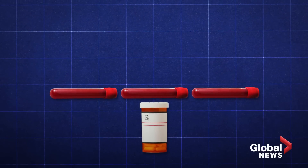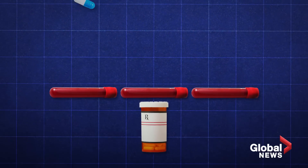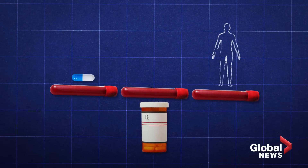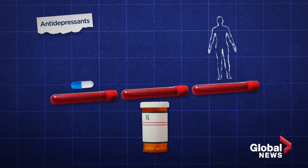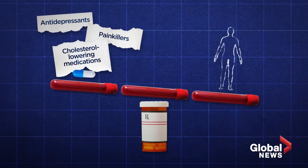With pharmacogenetic insight, scientists say they are trying to determine the optimal drug and dosage for a person based on the individual's genetics. This can range from antidepressants, painkillers, or cholesterol-lowering medications.